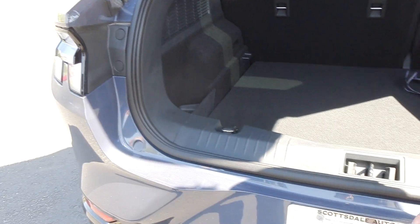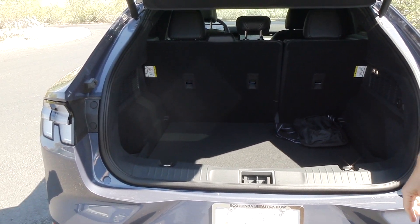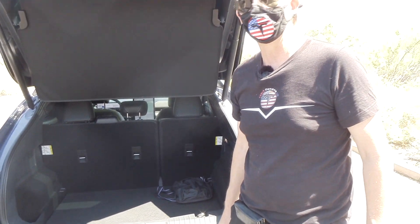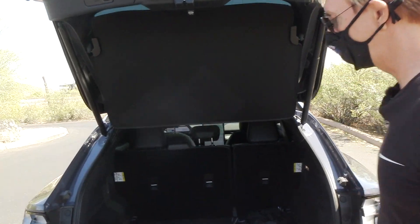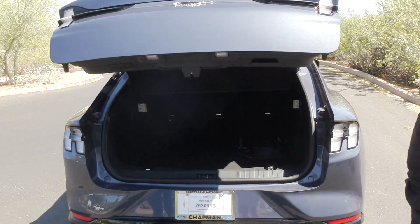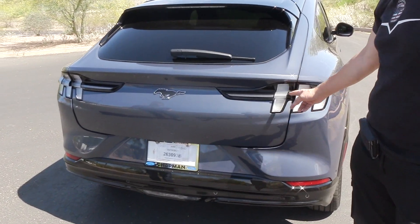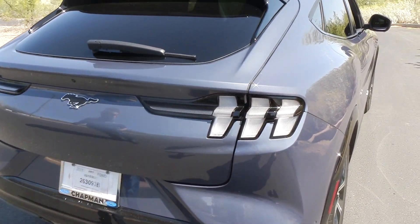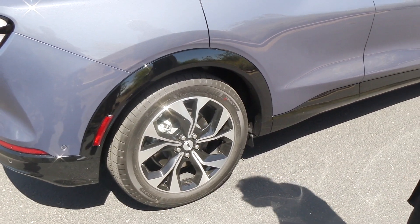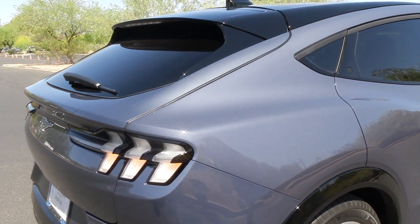No license plate yet since it was just received, but you'll get a blue HOV-lane plate for single-occupant driving here in Phoenix. To close the trunk you press a button. The backlights look very Mustang-style. The wheels are forged aluminum, and the turn signal design is kind of versatile — that's typical Mustang style.